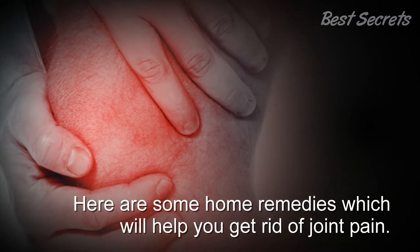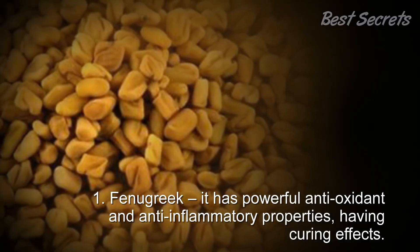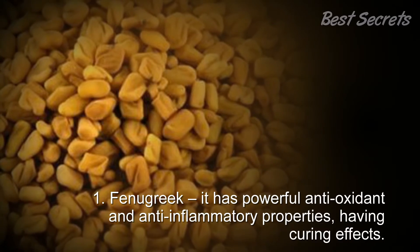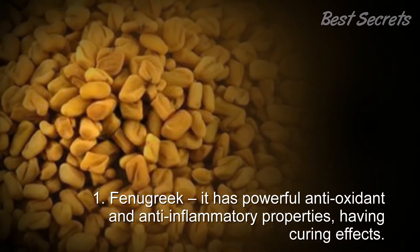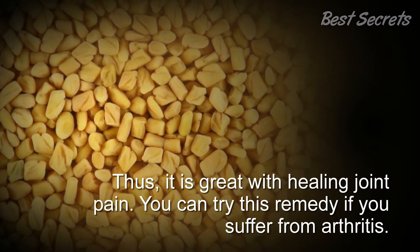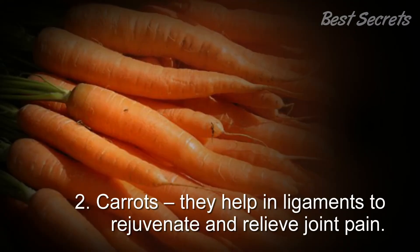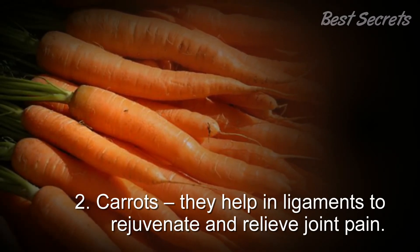1. Fenugreek: It has powerful antioxidant and anti-inflammatory properties with curing effects, thus it is great for healing joint pain. You can try this remedy if you suffer from arthritis.